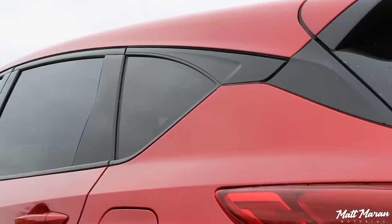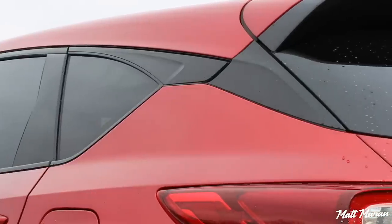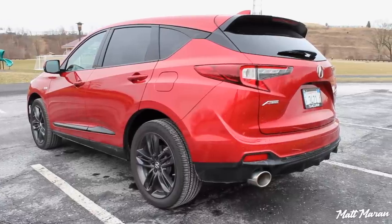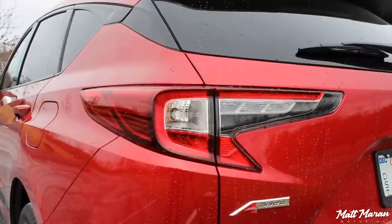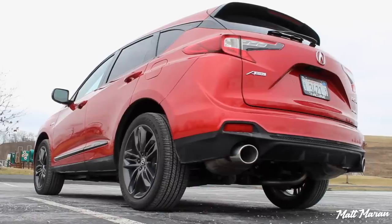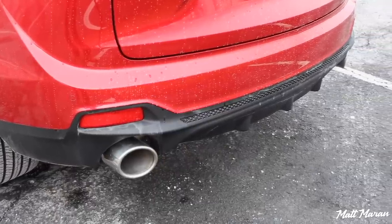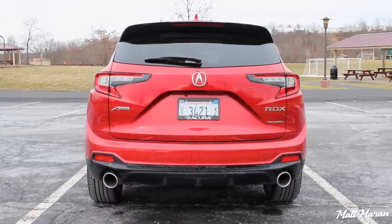I also really love the C-pillar treatment they have there, which gives a little bit of a floating appearance and just makes it a little more visually interesting. Going out back, you also have some darker tail lamps here on the A-Spec version, and I just like the shape of the tail lamps as well. I think they look really sharp. On the A-Spec, some other unique things are the rear diffuser down there — it's not a real diffuser, but it looks like one and is very cool. You also have some larger exhaust tips here for the A-Spec version.